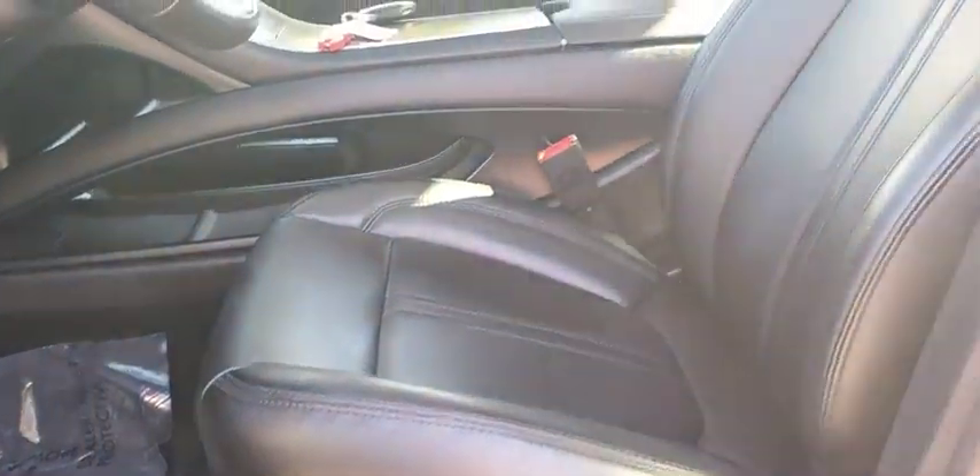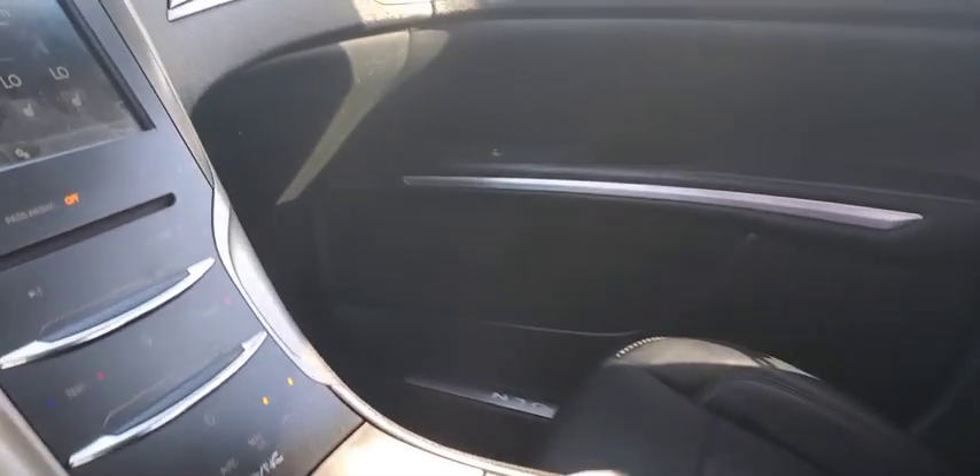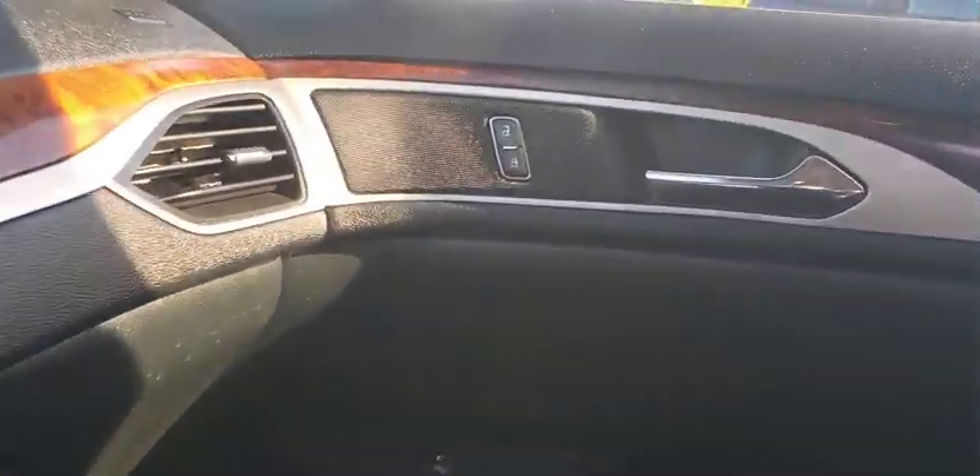Keyless start, aluminum wheels, universal garage door opener. This isn't just a vehicle, it's an experience. So stop in for a test drive today.